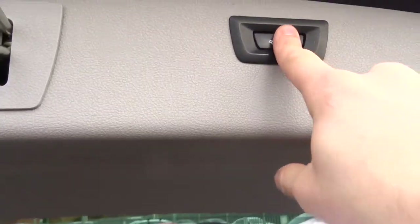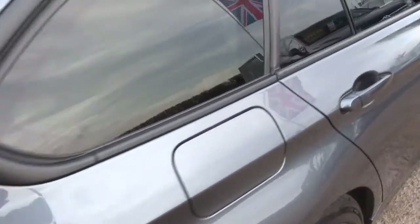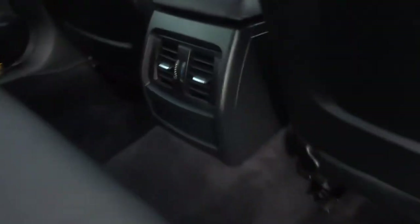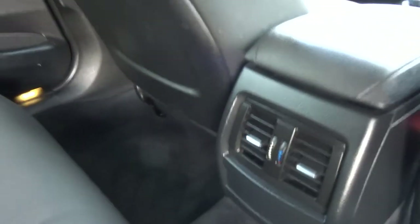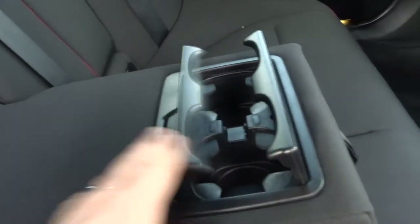To close the boot, press on there and it'll sort it out for you. Your passengers get treated with their own rear air vents, and a centre armrest with a couple of cupholders in there as well. Also got a nice fixing on both sides of the rear seats.